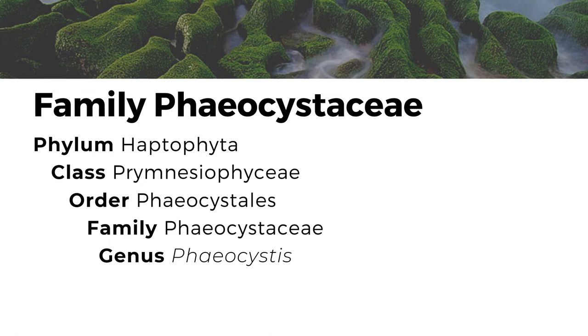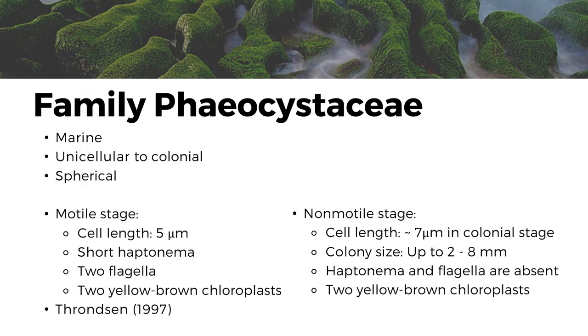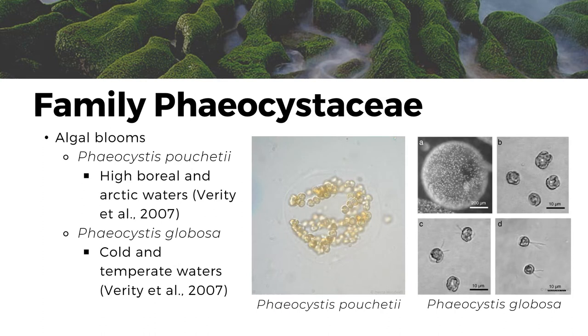We also have the family Phaeocystaceae. They are marine organisms that can be unicellular or colonial and are spherical in shape. During their motile stage, the cells are 5 micrometers long, have a short haptonema, 2 flagella, and have 2 yellow-brown chloroplasts. During their non-motile stage, their cell length is about 7 micrometers in their colonial form and have a colony size of 2 to 8 millimeters. Their haptonema and flagella are now absent, but they still have 2 yellow-brown chloroplasts. Phaeocystaceae is more known for creating algal blooms. For example, Phaeocystis pouchetii creates blooms in high boreal and arctic waters, while Phaeocystis globosa causes blooms in cold and temperate waters.